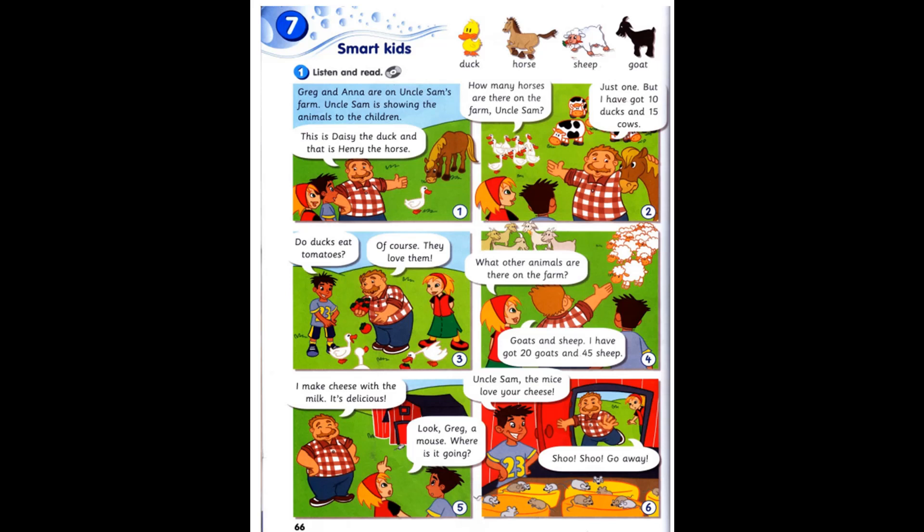Activity 1. Listen and read. Greg and Anna are on Uncle Sam's farm. Uncle Sam is showing the animals to the children.